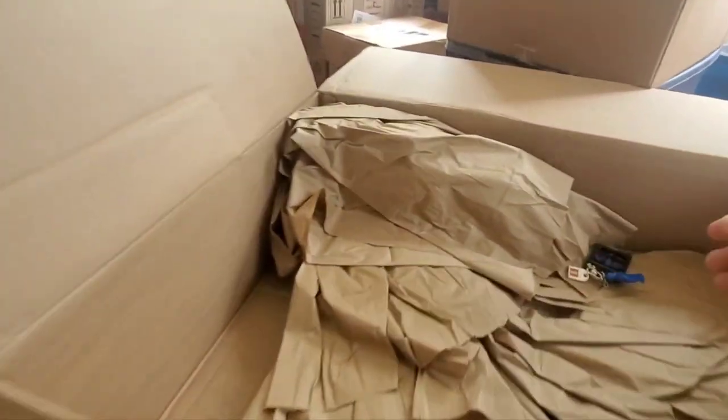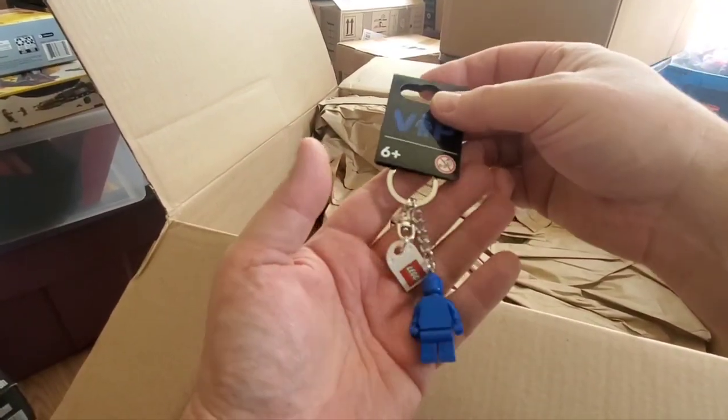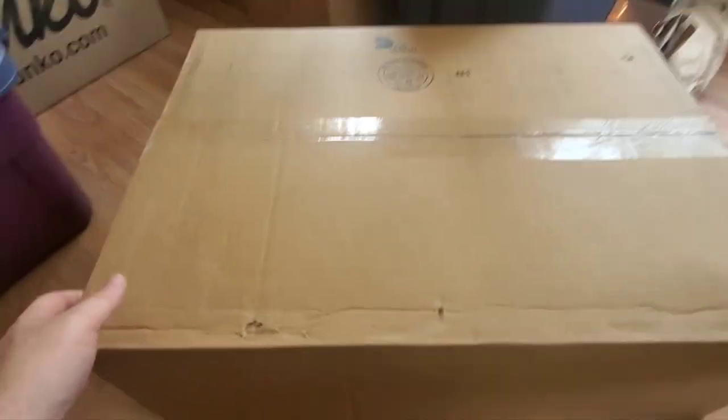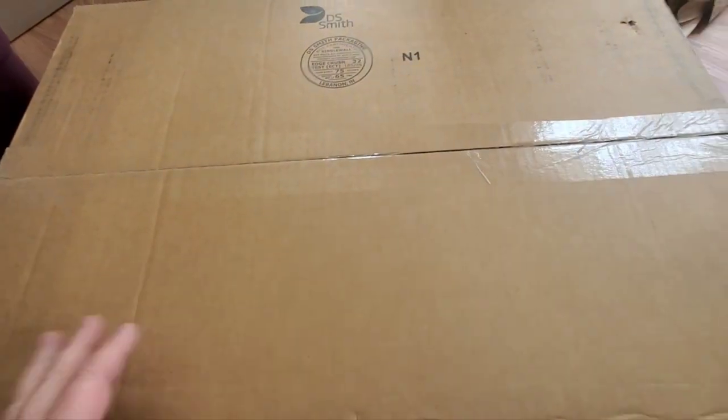They also had a thing where you could redeem zero VIP points to get the blue minifigure keychain, so I'm like, well, it's zero points, I can do that — everybody could do that. And that seems to be everything that's in here. We'll pull the knife out, open up the next one, and see what we've got.